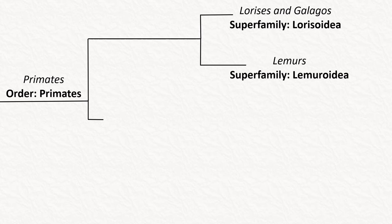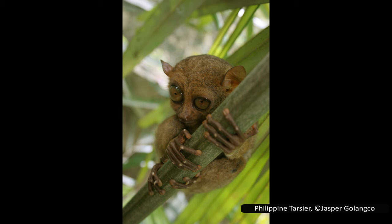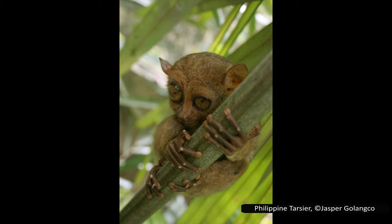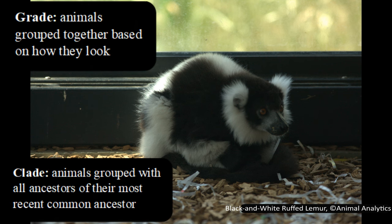The next superfamily is less closely related: the tarsiers in Tarsioidea. Tarsiers are long-fingered, large-eyed arboreal primates only found on the islands of Southeast Asia. Together, tarsiers, lemurs, and lorises are sometimes called the prosimians, due to their shared characteristics that are more primitive than the other primates, which are called the simians. Prosimian is a group known as a grade, instead of being a clade.